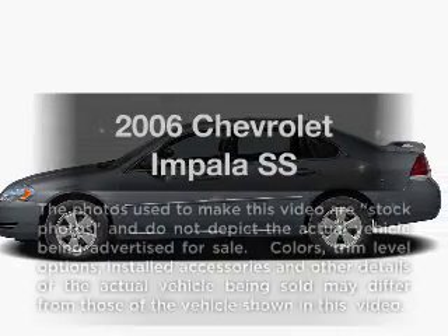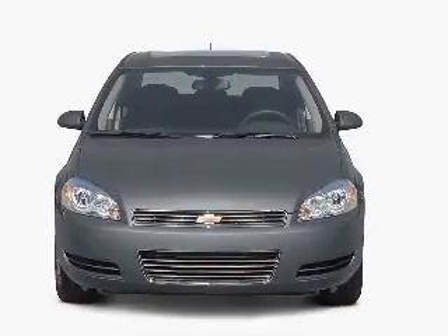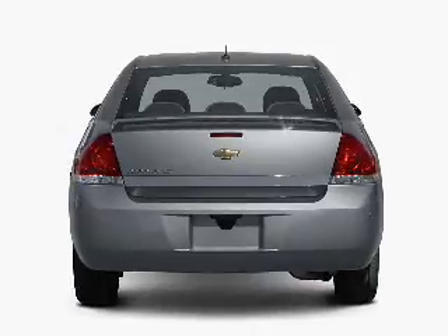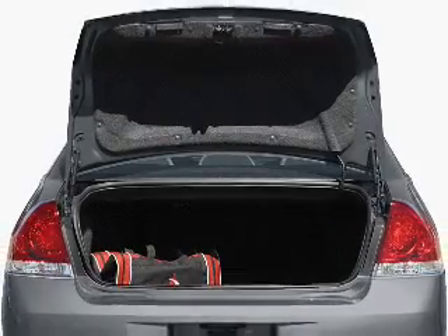Get noticed in this 2006 Chevrolet Impala. Travel the roads in style and comfort in this great vehicle. With a powerful 8-cylinder engine connected to a smooth shifting automatic transmission, premium wheels give a more luxurious look. Anti-lock brakes help you bring your vehicle to a safe stop.